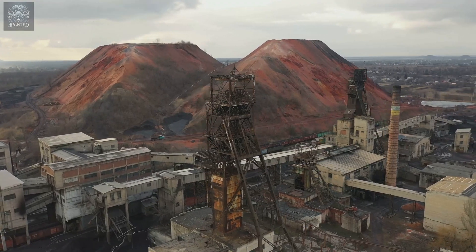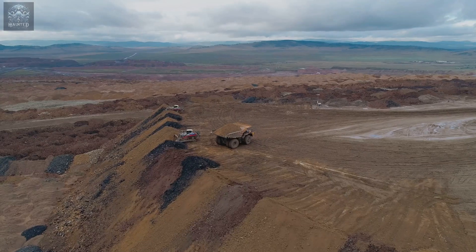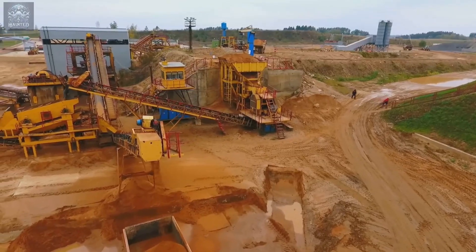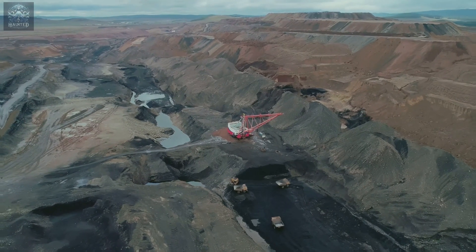As we reflect on the history of amalgamation and the use of amalgamation tables, we see a story of ingenuity and adaptation, but also of caution and consequence. The quest for gold has driven us to develop remarkable technologies and processes, but it has also reminded us of our responsibilities to each other and to the environment.